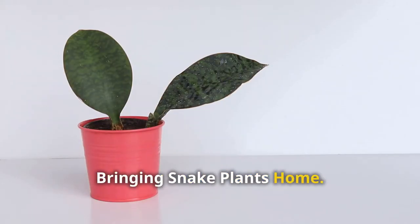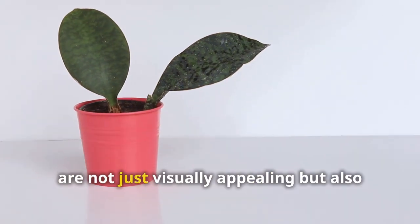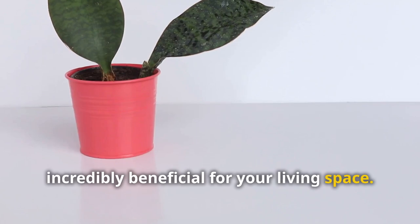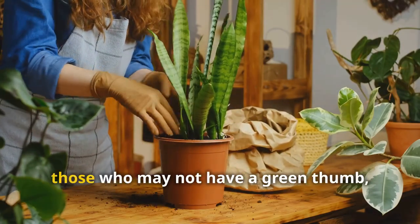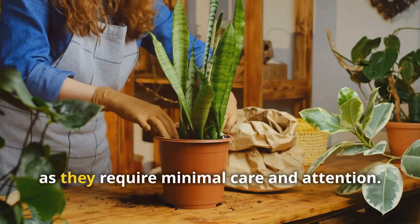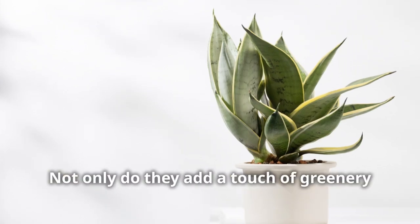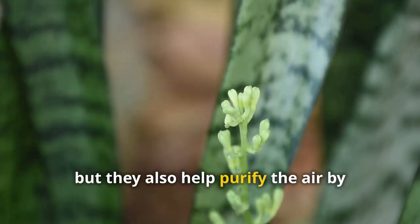Snake plants, also known as sansevieria, are not just visually appealing but also incredibly beneficial for your living space. Adding one to your home is a simple step with big rewards. These resilient plants are perfect for those who may not have a green thumb, as they require minimal care. They also help purify the air by removing toxins.